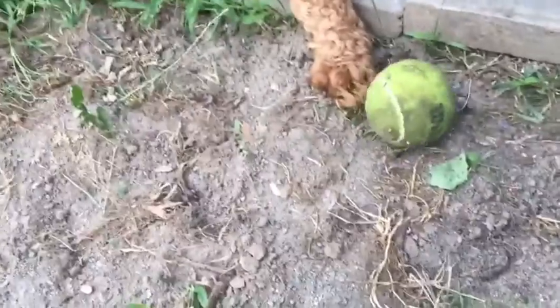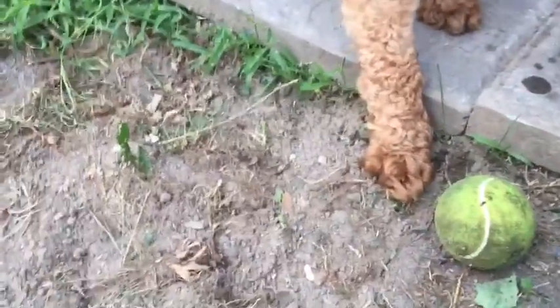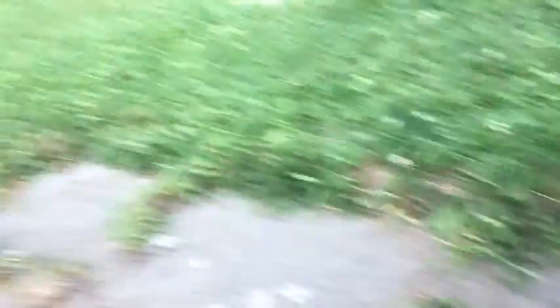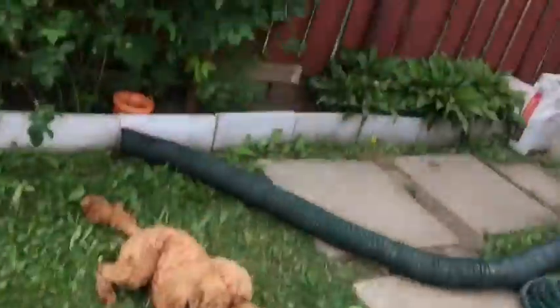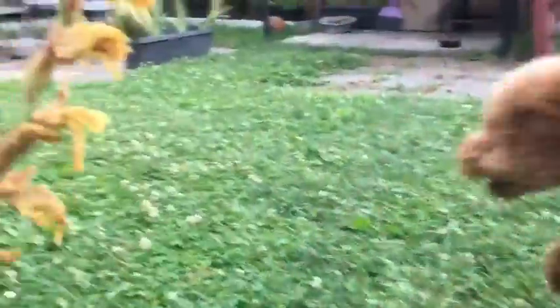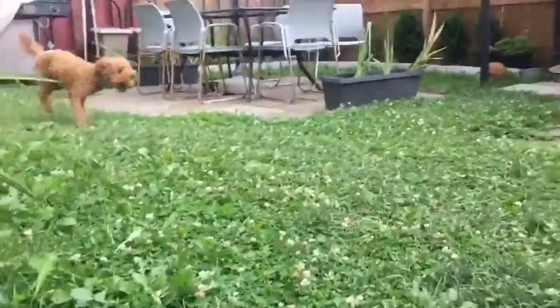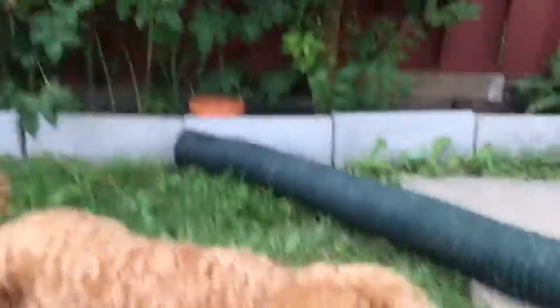He likes the ball. Water, drink the water. Chewy! He doesn't really know how to get to me. Sometimes he comes my direction but he goes around me. But at this point, it's so great, because he came from another owner. Chewy! There you go.